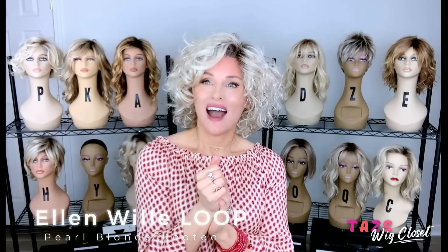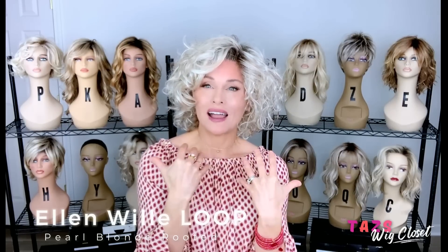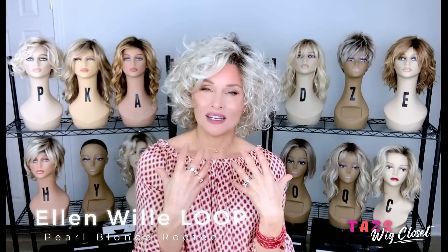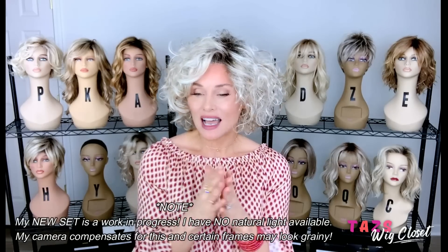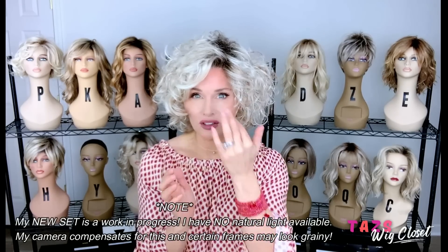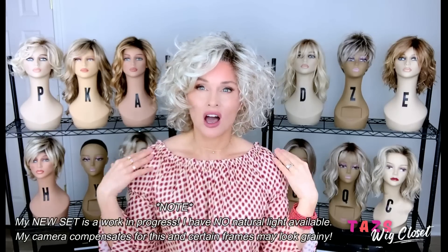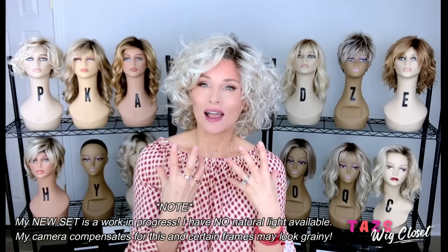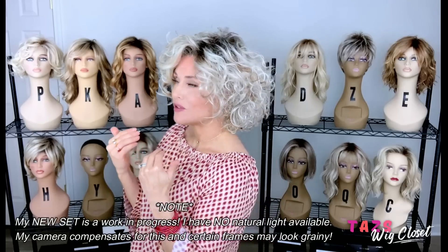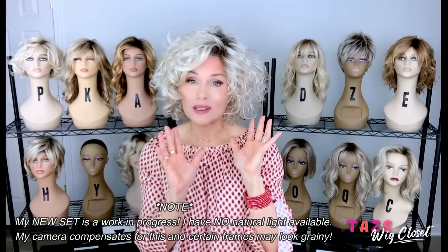I am wearing the new Ellen Villa Loop in the color Pearl Blonde Rooted. This is a brand new style by Ellen Villa that came out in September 2022. The reason I'm really in love with this is because of its practical nature and ease of wear. A lot of times curly styles can be overwhelming, especially if they're longer. This one reminds me a lot of the Storyville, but Storyville is a little longer — just past my shoulder. I really love a shorter style, and this one fits the bill at around 10 to 12 inches depending on the curl pattern, just above the collar.